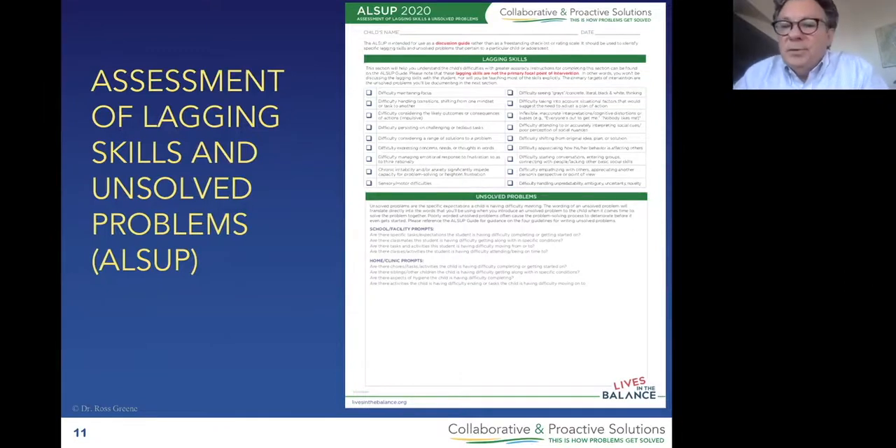The assessment of lagging skills and unsolved problems, 2020 version. Those of you who are already familiar with the LSIP are probably noticing that in some very important ways it looks different, for some very good reasons. Up at the top: lagging skills. There used to be 23 lagging skills; we've shortened it to 18. Not an exhaustive list of lagging skills — a representative list. If I had tried to be exhaustive, the LSIP would be 5 to 10 pages long. You need 18 of them.